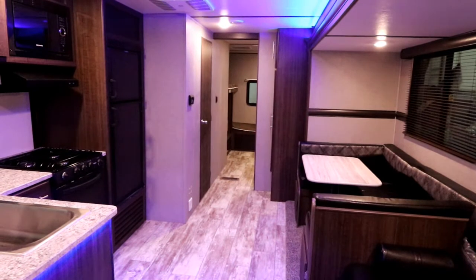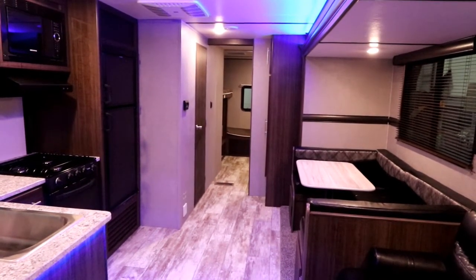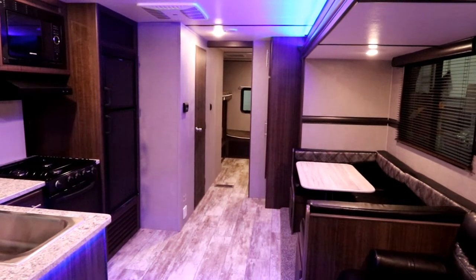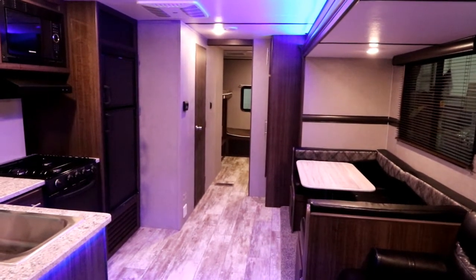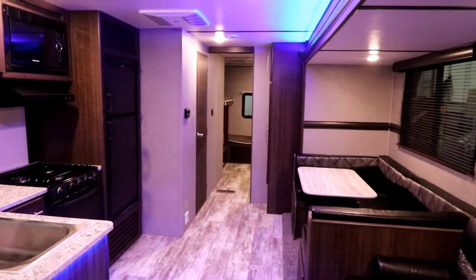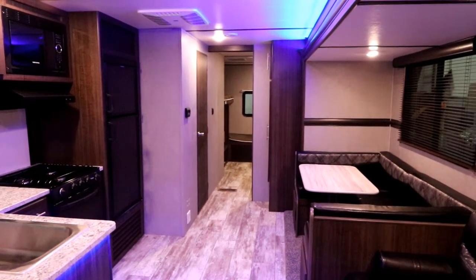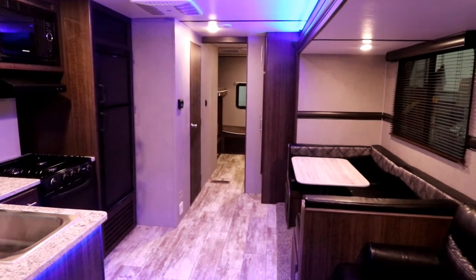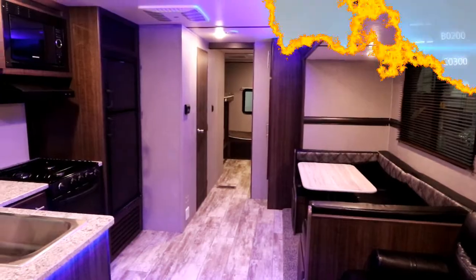This is Bruno from Bella Vista. For more information on the Zinger product and this great floor plan, visit our website at www.BellaVistaRV.com. If you liked the video, please click the like button and feel free to subscribe, and we'll notify you of other great floor plans as they become available here at Bella Vista RV. Thank you for watching our video, and I wish you a safe and happy camping season.